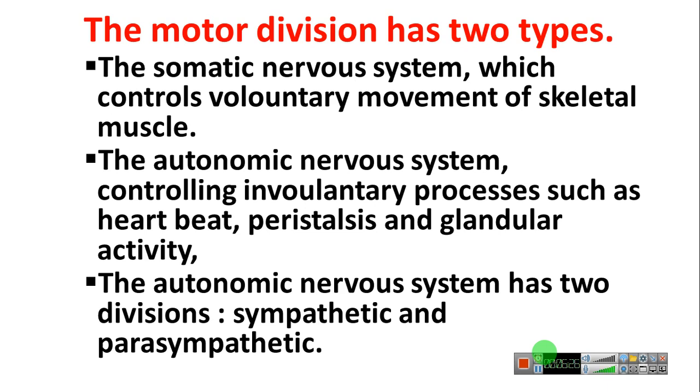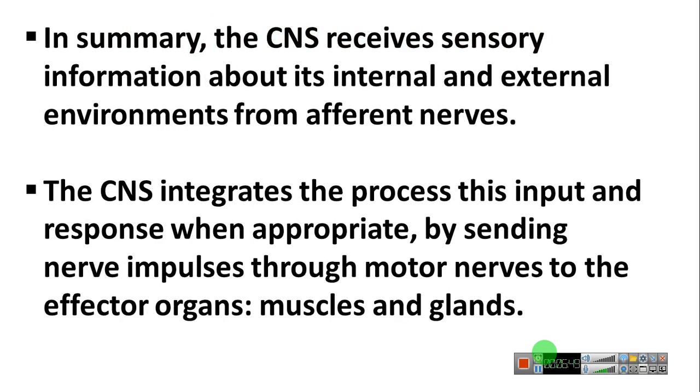The autonomic nervous system has two divisions: sympathetic and parasympathetic. In summary, the central nervous system receives sensory information about internal and external environments from sensory nerves. There are sensory nerves in our sensory organs — eyes, ears, nose, skin, mouth, and tongue. Impulses from these five senses go to the brain, which interprets the information and reacts accordingly.